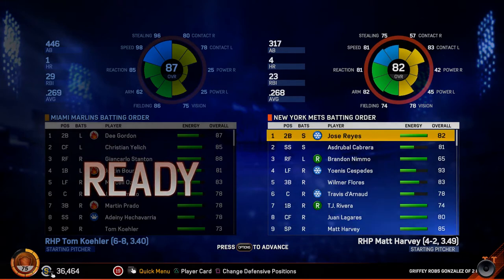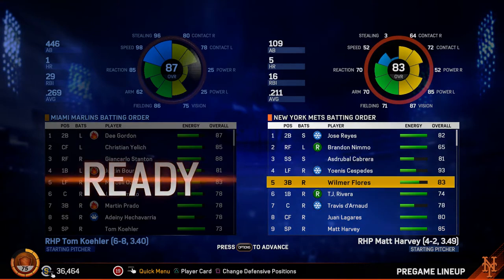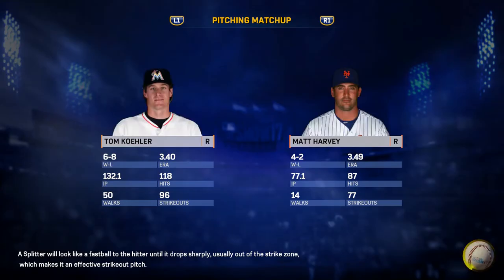High fly ball, wall tag this time, and Jr. going back to the track. He leaps at the wall and makes the catch. Amazing catch by Jr. as he takes a home run away from Luis Gonzalez. My, oh my. Perfect timing, and Jr. receiving a standing ovation here.